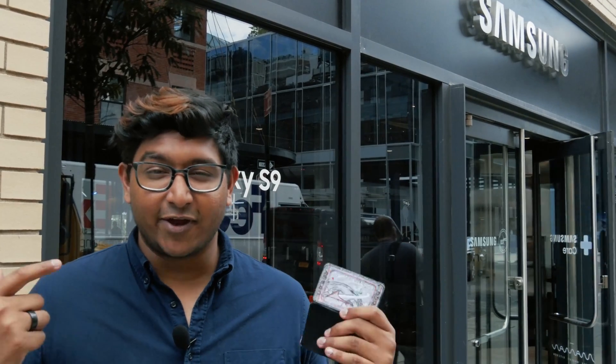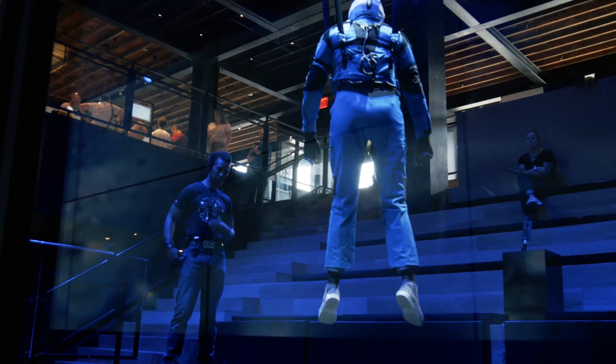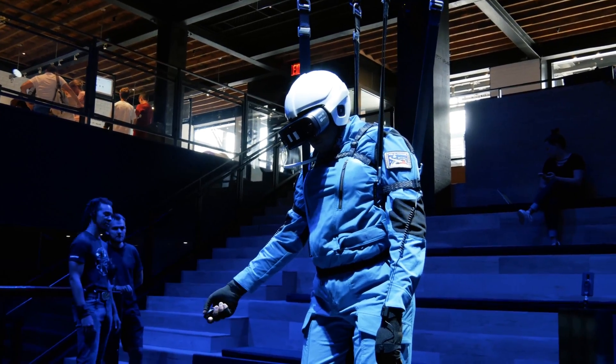Wow. That was quite the experience. It's probably one of the first times I felt really immersive in the Gear VR, and that's largely because of that system that really pulls you up and really does make you feel like every step you take on the moon in the Gear VR simulation is like real zero gravity, or low gravity like it is on the moon.